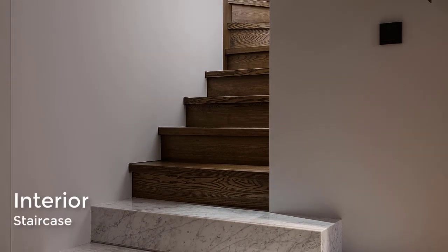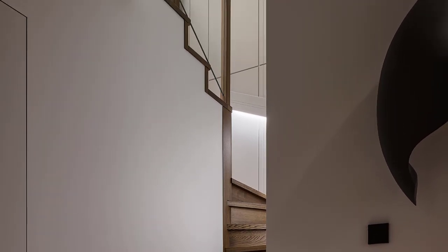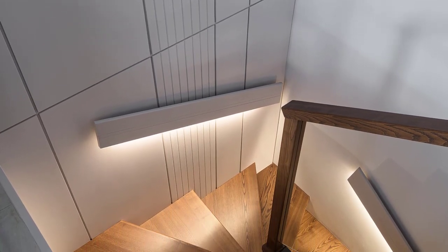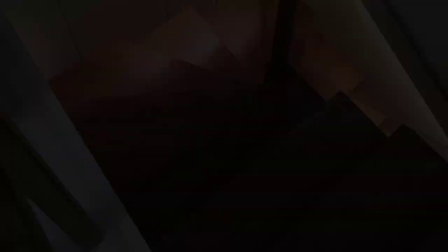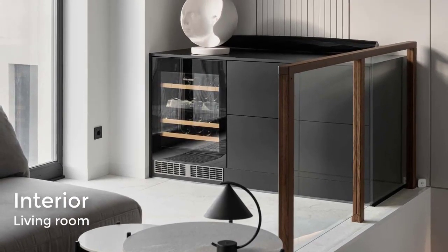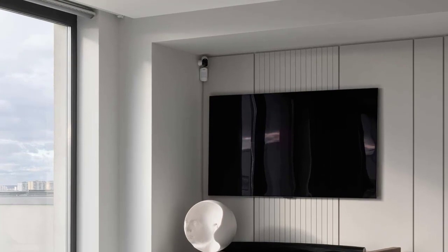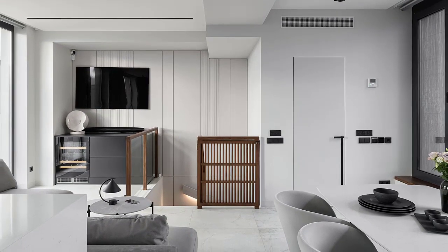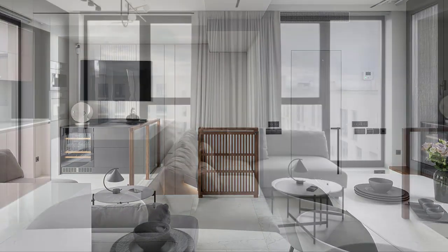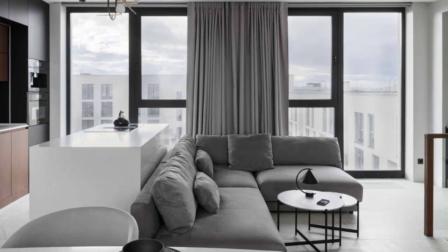Stairs from the entryway lead up to the main living areas of the house. The top of the stairs opens up into the living room, where there's a custom unit that fits perfectly below the TV and includes a bar fridge. A grey sofa is positioned centrally to the room, while a wall of black-framed windows allows plenty of natural light to flood the interior.